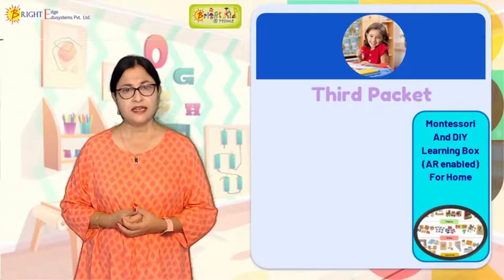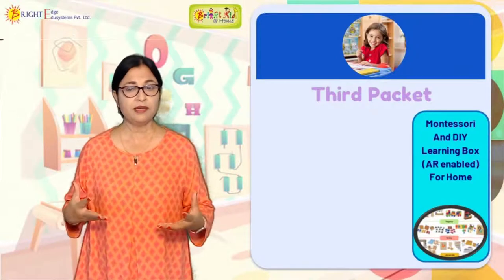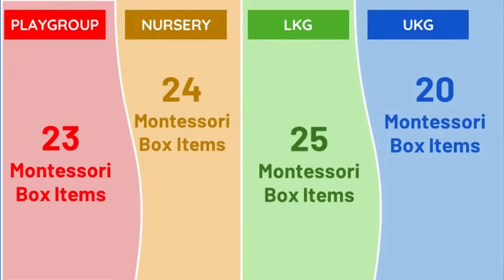Montessori has many materials, so not all can be included, but the fundamental materials for each level — playgroup, nursery, LKG, and UKG — will be delivered to you. In our Montessori box: playgroup gets 23 materials, nursery gets 24, LKG gets 25, and UKG gets 20. UKG has 20 because the materials are bigger in size and more activities can be done with each.